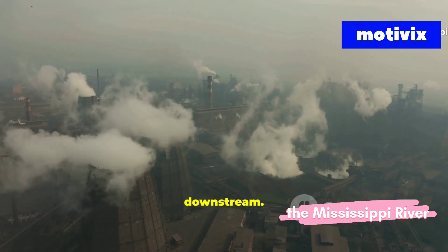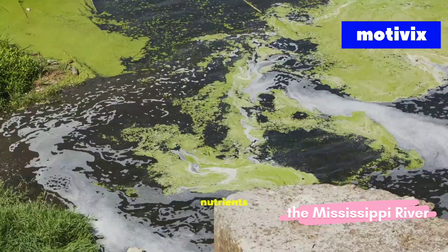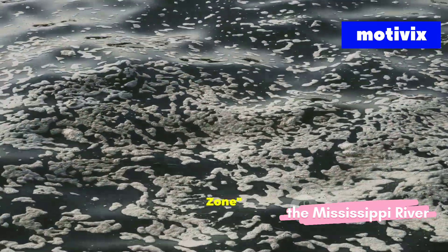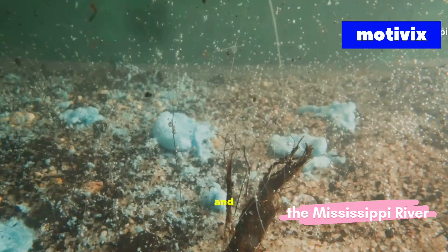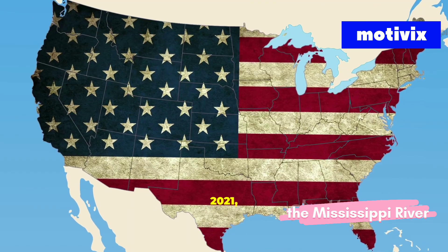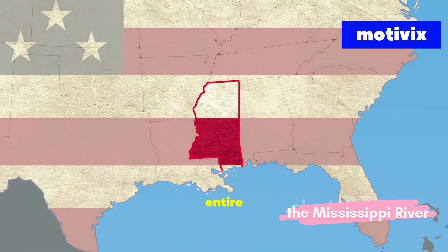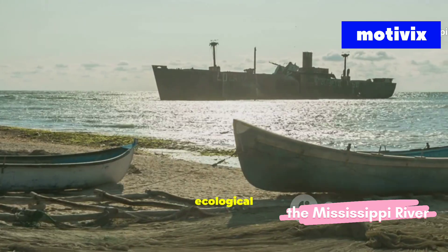Every year, the river carries millions of tons of nutrients into the Gulf of Mexico. These nutrients feed algae at scale, creating a massive dead zone — an area so deprived of oxygen that marine life cannot survive. Fish and marine organisms are pushed out or perish. In 2021, this dead zone stretched over 6,300 square miles, bigger than the entire state of Connecticut. That scale has real economic and ecological cost.